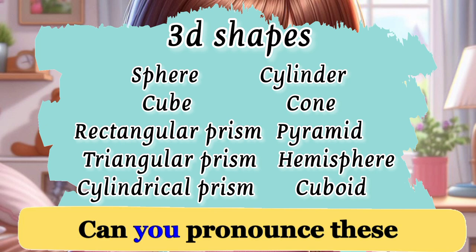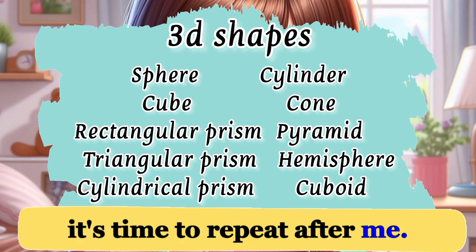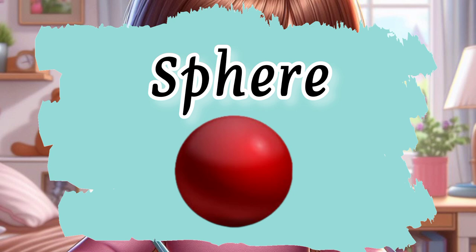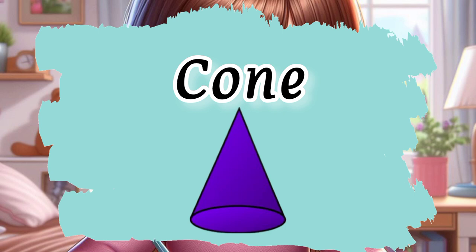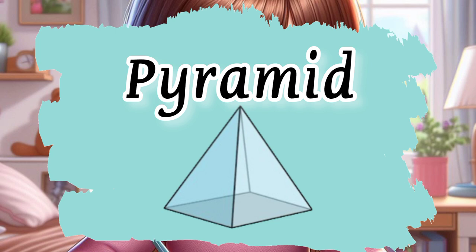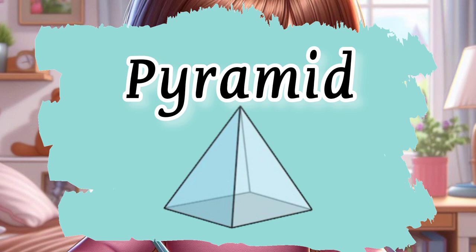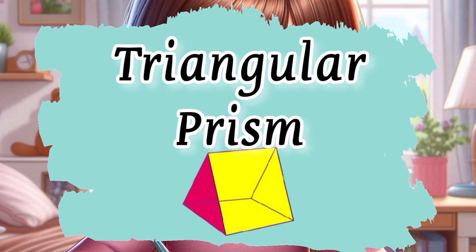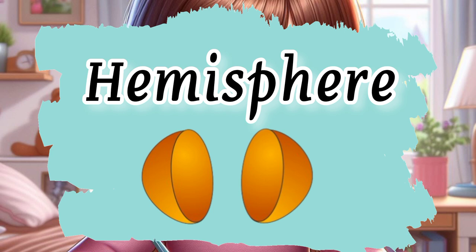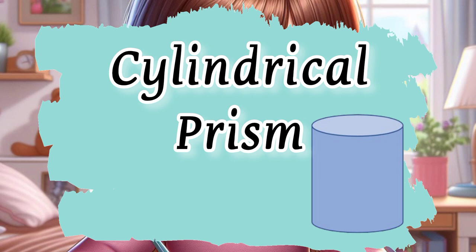Let's do some more speaking practice. Can you pronounce these 3D shapes? Once again, it's time to repeat after me. Sphere. Cylinder. Cube. Cone. Pyramid. Rectangular prism. Triangular prism. Hemisphere. Cuboid. Cylindrical prism.